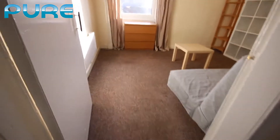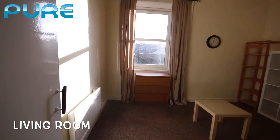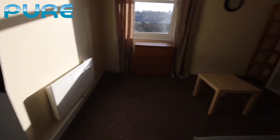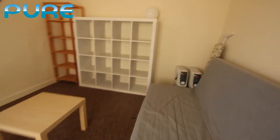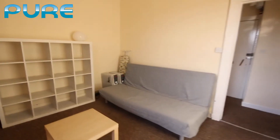From there we go into the living room — a really decent sized living room. We've got an electric panel heater, double glazed windows, some storage, and the sofa with some extra portable heaters if they are needed.